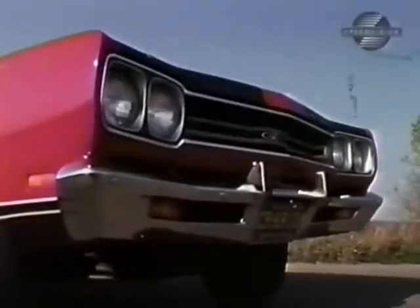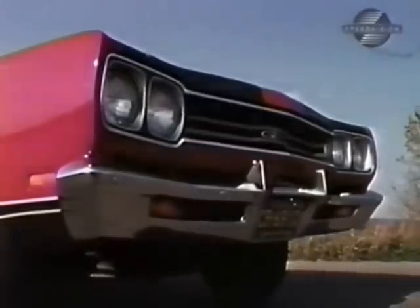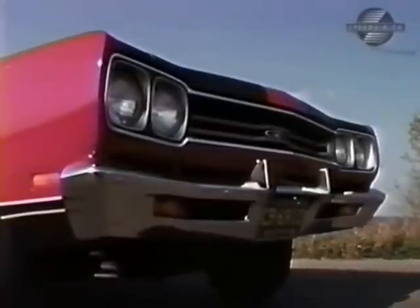The horizontal bars running between the dual-exposed headlights give the grille a broad, clean look. The overall width is 76.4 inches.